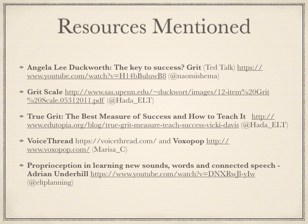Here are a list of resources linked to in the chat. Thank you for watching and listening. Goodbye!